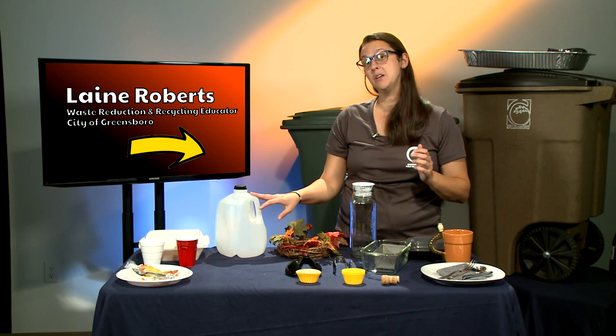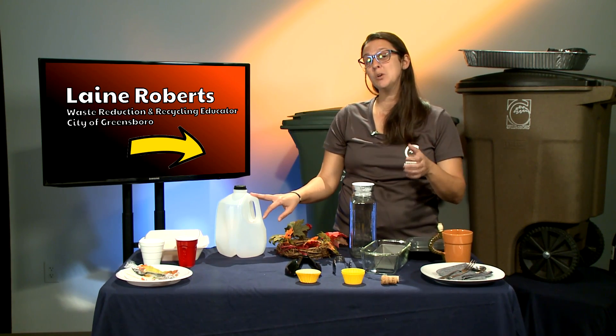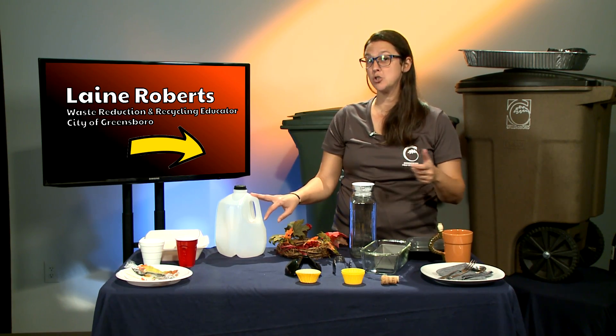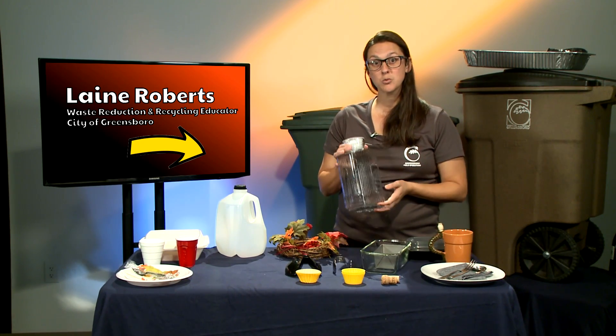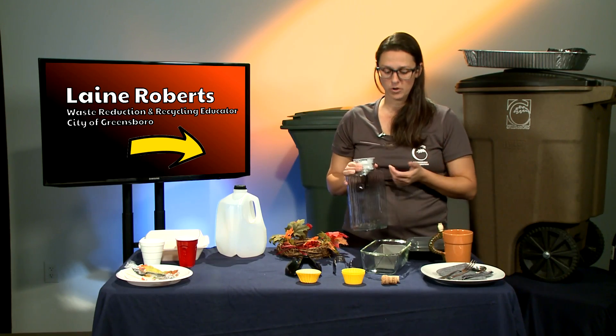This plastic jug would actually be recyclable — we allow plastic bottles, tubs, jugs, and jars, so this falls into the plastic jug category and is recyclable. And of course the sun tea container itself is reusable and can be used over and over again.